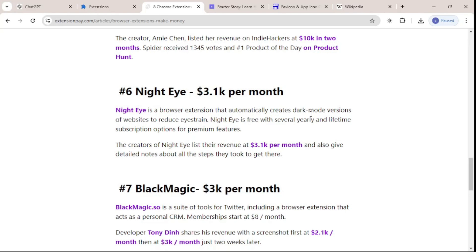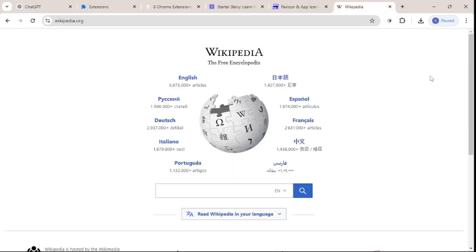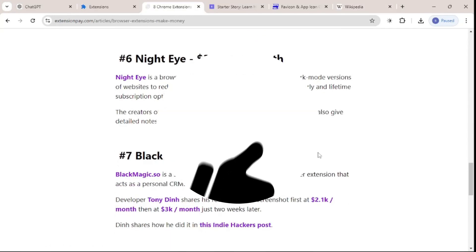This means we can be one of those indie developers out there and start earning using builds we create with AI. If you want me to dive deeper into Chrome extension building and make a whole series, let me know in the comments below — I'd love to accommodate your requests. For today, I think this is more than enough.